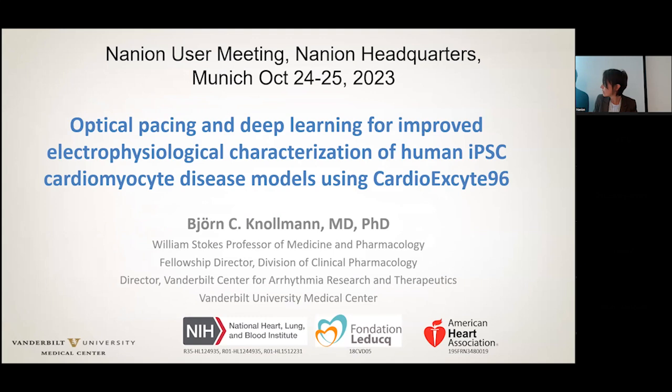Thank you very much for your invitation to speak. It's always a pleasure to come to Munich, a lot of friends here. The purpose of my talk is to put things in perspective, because we had the previous talk that was about exuberance and falling in love with the patch liner. For us, unfortunately, it has been a little bit of falling out of love with the cardiac site system, where we were very enthusiastic early on, and then we discovered more problems with it, and it was really not serving the purpose we purchased it for.